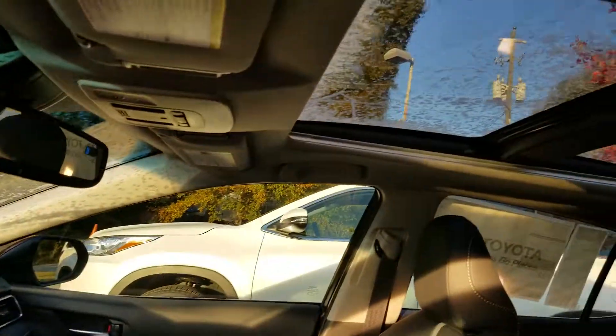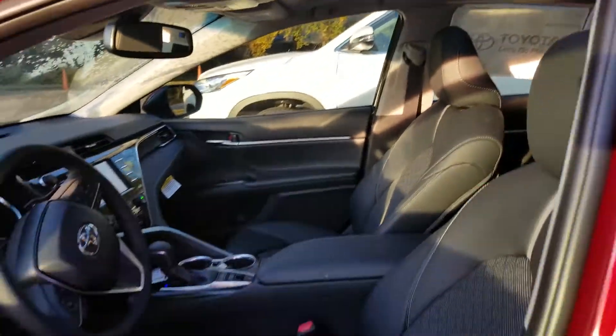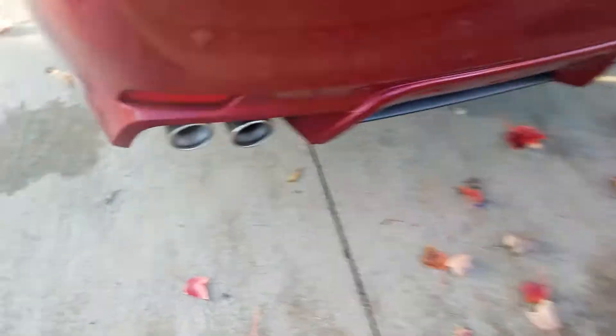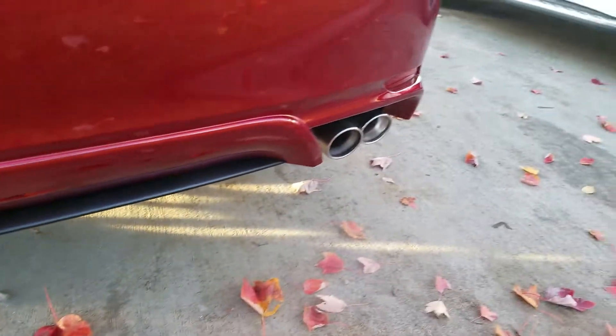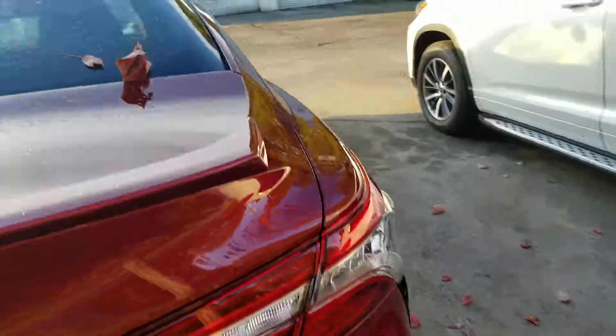Take a look at the leather interior like you wanted, the dual climate control like you wanted, the dual panel moon roof. Most importantly, I did not forget XSE — showing you that left-hand side exhaust note, right-hand side exhaust note, XSE badging.